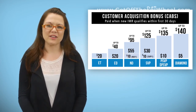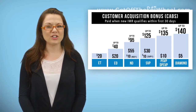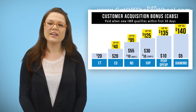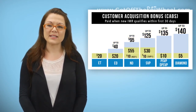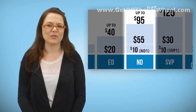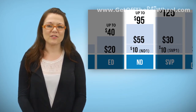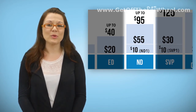How much does each upline receive for a newly enrolled IMR? The CABs chart on the current two-page compensation plan, Document 700, is listed as up-to amounts. The dollar amounts at the top of each position section show only up-to amounts, indicating how much a representative could potentially earn for bringing in a new enrollee. The dollar amounts inside the blue area are the singular amounts per each position. For example, a National Director can receive up to $95 for a new enrollee, but might not always get that full $95.